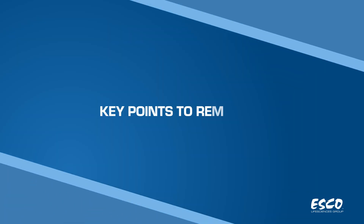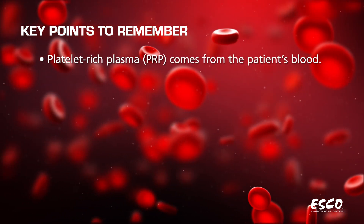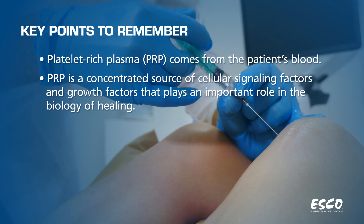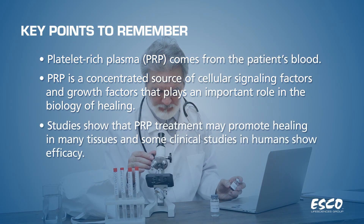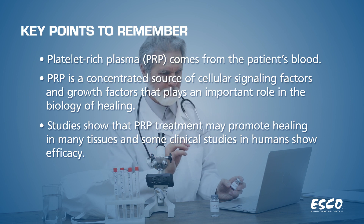Key points to remember: Platelet-rich plasma comes from the patient's blood. PRP is a concentrated source of cellular signaling factors and growth factors that plays an important role in the biology of healing. Studies show that PRP treatment may promote healing in many tissues, and some clinical studies in humans show efficacy.